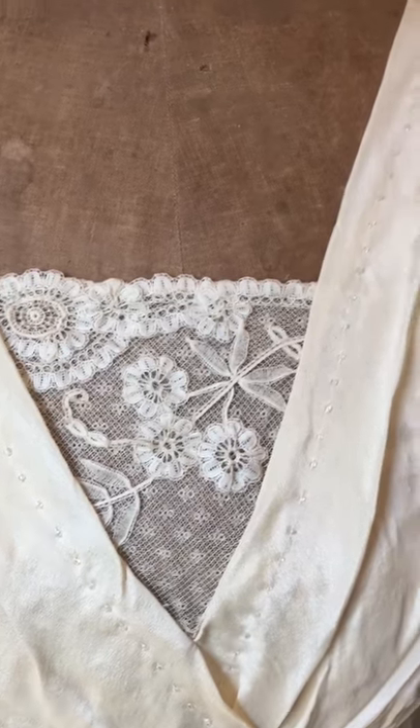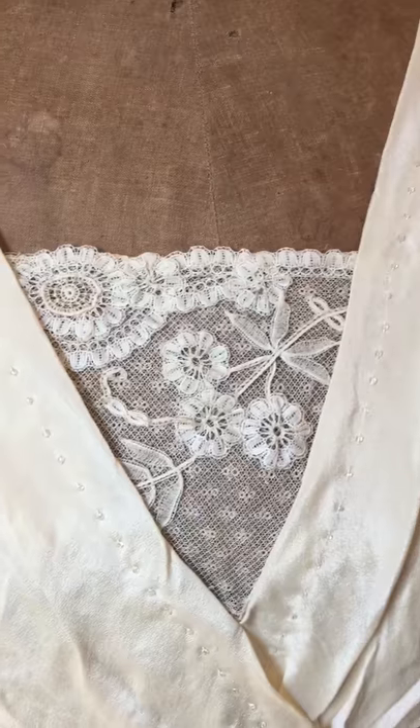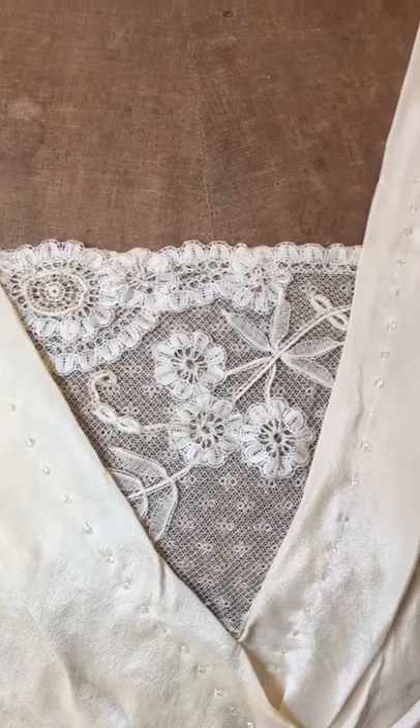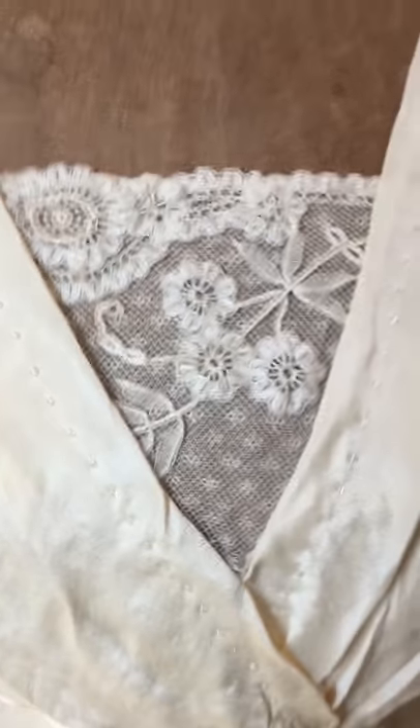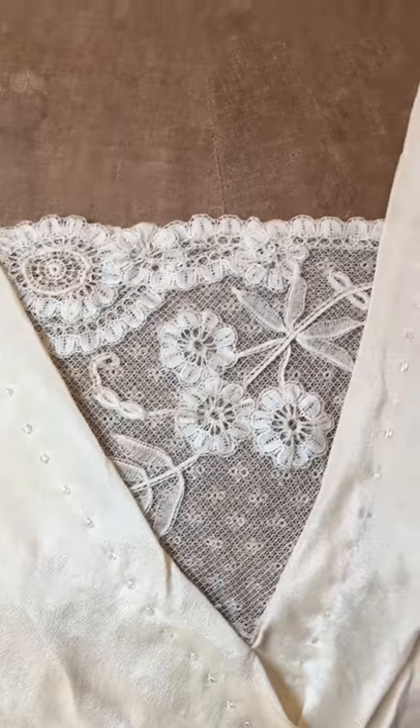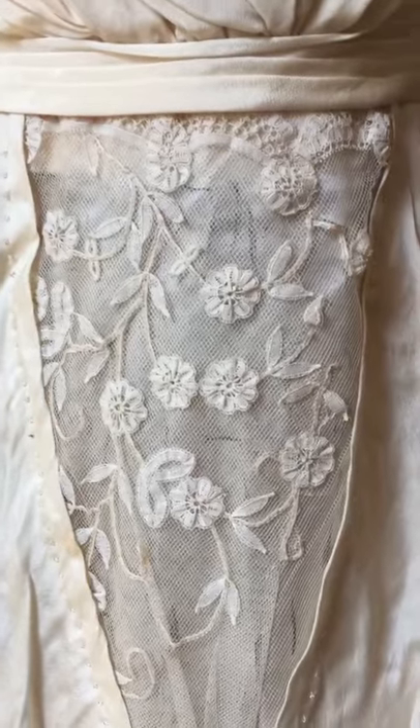Looking at the bodice, we've got this beautiful lace which is used the whole way through. This is some handmade Brussels lace — the lady told us it was dated from the 1840s, which I think is correct.